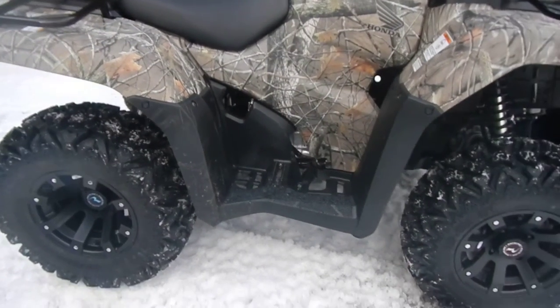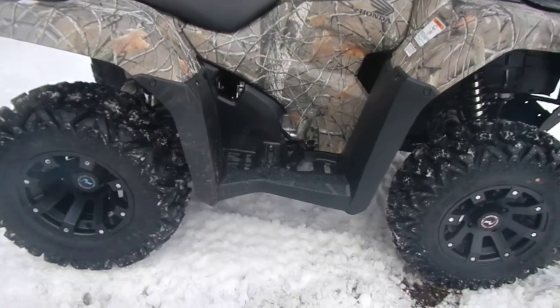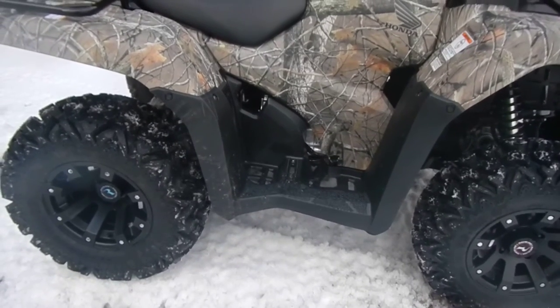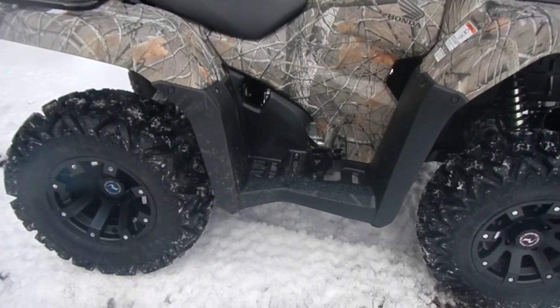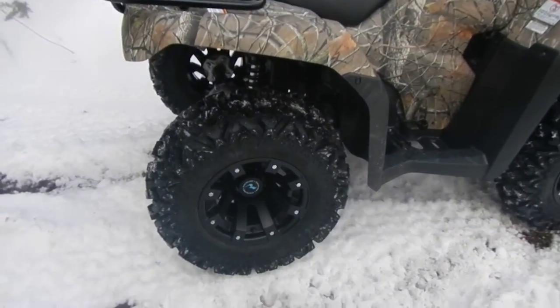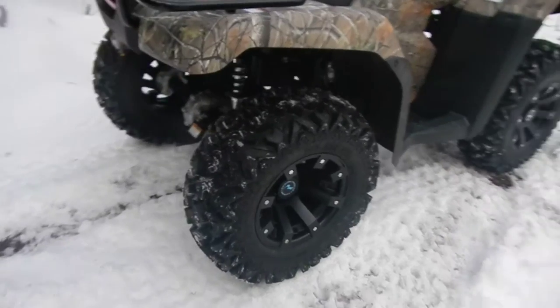I was going to get the reptiles like KV USMC got — they look real nice too. Maybe one day, when the weather breaks, I might get a set.